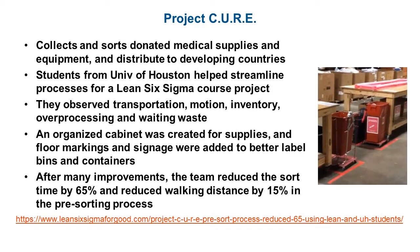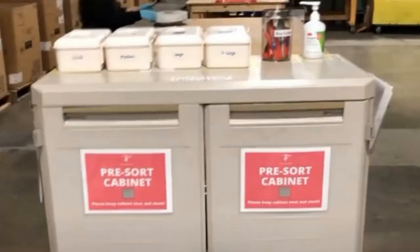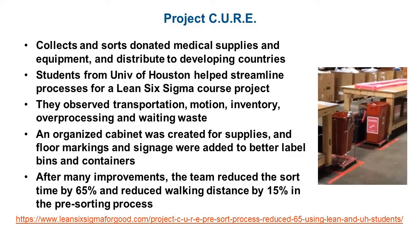Project CURE was a project conducted in Houston, Texas. This organization collects and sorts donated medical supplies and equipment and distributes them to developing countries. Students from the University of Houston helped streamline the processes for their Lean Six Sigma course project. They observed transportation, motion, inventory, over-processing, and waiting wastes during their Gemba walk. An organized cabinet was created for supplies, and floor markings and signage were added to better label the bins and containers. After many different process improvements, the team reduced sort time by 65% and reduced walking distance by 15% in the pre-sorting process. You can learn more about that project at the link below.